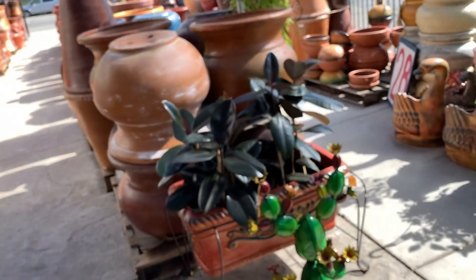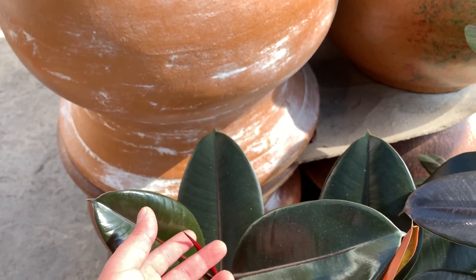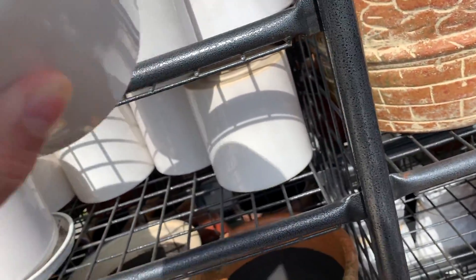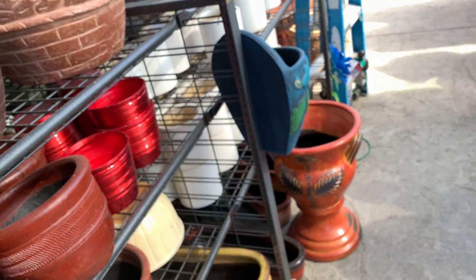They have a few rubber trees, which I've been trying to look for, but they're not having any of these — that's a good sign. They have really nice pottery. How much is this? Eight dollars for this? No, I'll go to Walmart for that.